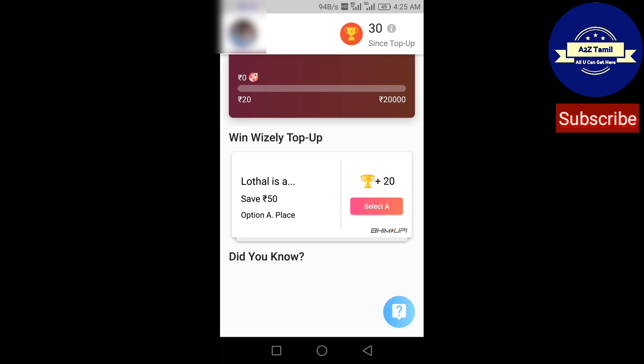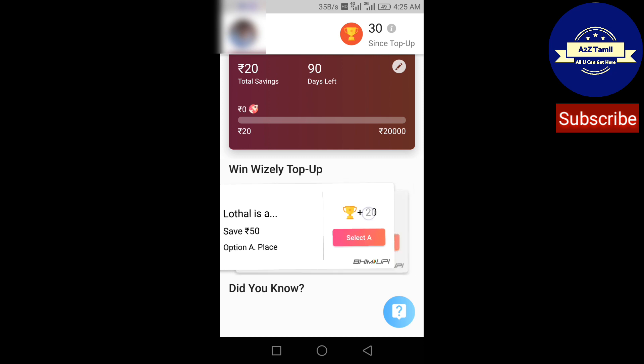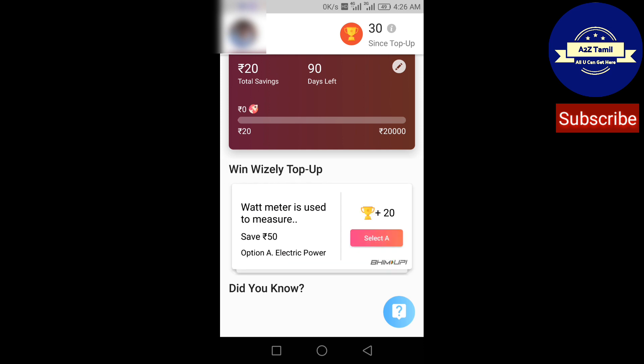Now rupees 20 has been added to the total voucher on the dashboard. You can also top up here. I already have 10 points — 10 for completing a goal and 10 for creating a goal. Rupees 20 have now been added.